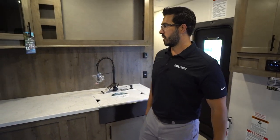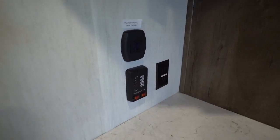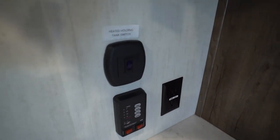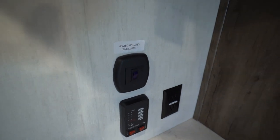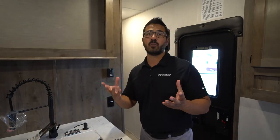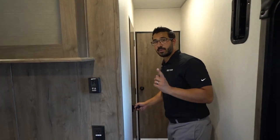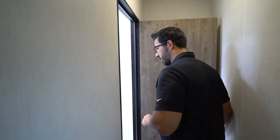Over here, your tank monitoring panel is there, and right above it you will see the heated holding tank switch — and that's a big deal. If you're looking to do some colder weather camping, it has 12-volt heat pads. You can turn that on and it will help prevent your tanks from freezing. So if you plan on doing some later season camping, it's definitely a big deal.